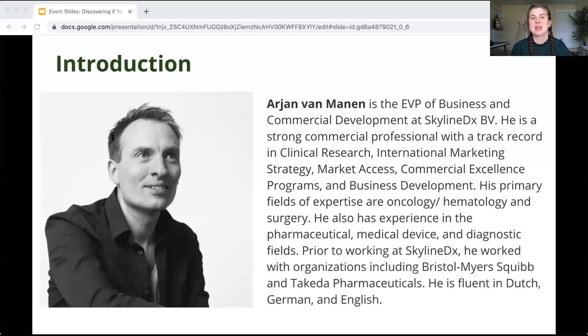It's my pleasure to introduce Arjun Van Manen, EVP of Business and Commercial Development at Skyline DX BV. He is a strong commercial professional with a track record in clinical research, international marketing strategy, market access, commercial excellence programs, and business development. His primary fields of expertise are oncology, hematology, and surgery. He also has experience in pharmaceutical, medical device, and diagnostic fields, previously working at Bristol-Myers Squibb and Decatur Pharmaceuticals. He is fluent in Dutch, German, and English.